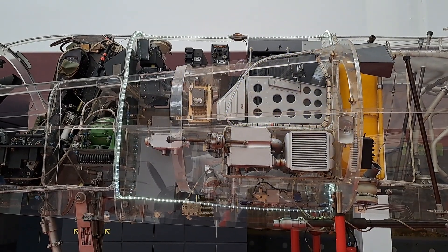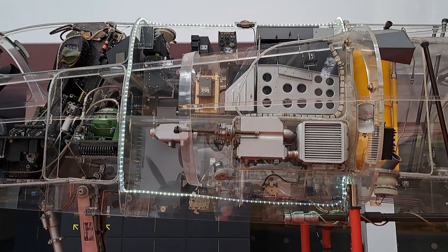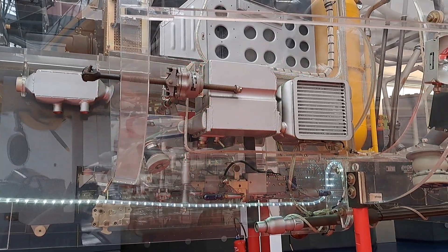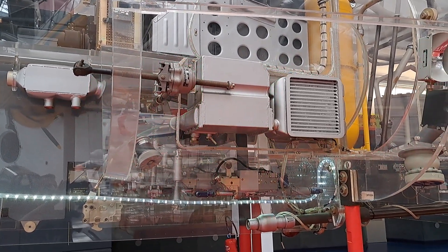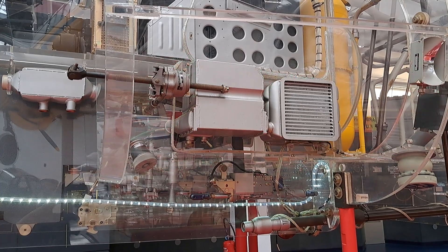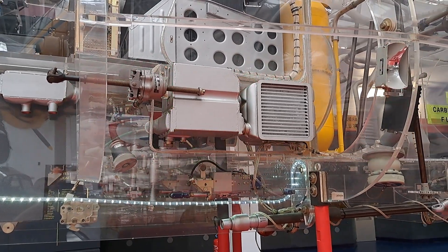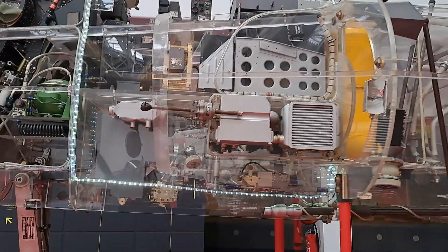The system heats sensitive equipment at high altitude, where temperatures can go as low as minus 60 degrees Celsius, or conversely cools them at high speed, when air friction on the airplane skin raises the temperature of the metal to more than 60 degrees Celsius.